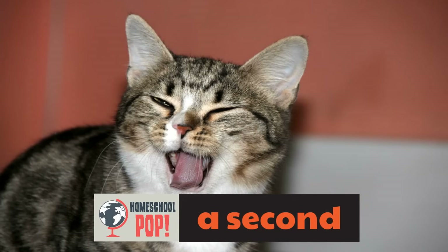Here's another cute animal. This is a cat and this cat is blinking. The time it takes to blink is a second — not just for cats, for humans too. Why don't you give it a try? Go ahead and blink. Yeah, that's a second.